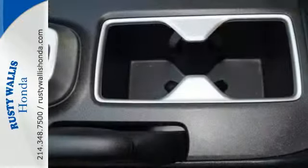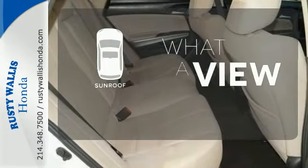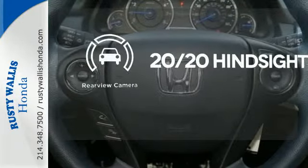It's also quite stylish, with features like dual exhaust, alloy wheels, and a power moonroof. The sunroof gives you fresh air for your drive. You might take a drive just to listen to the premium sound system. See objects previously out of sight with the rear view camera.